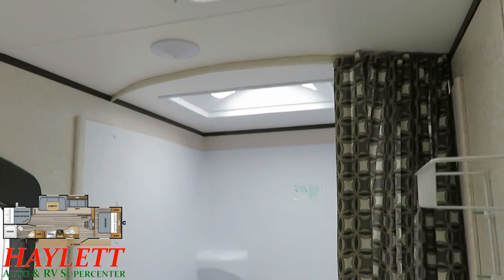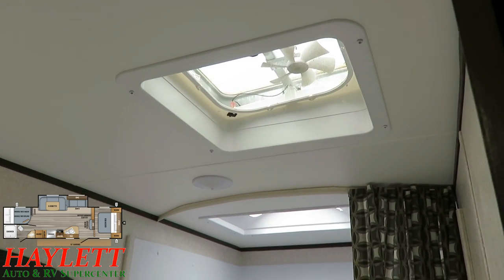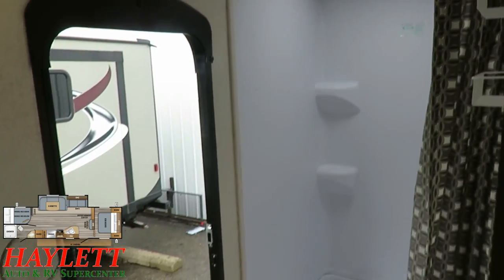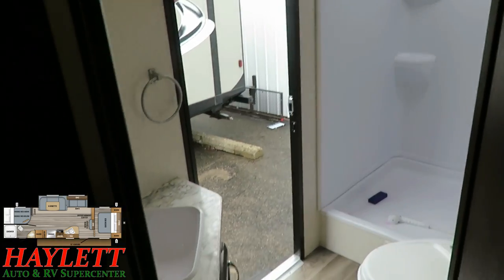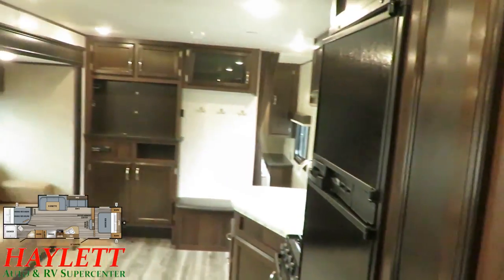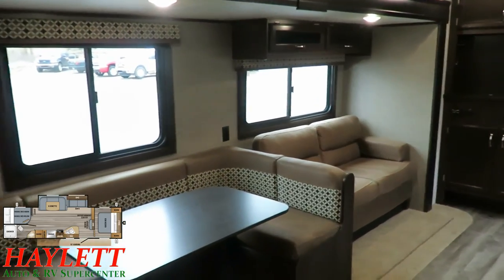We do have a full skylight and a power vent fan. When you are here at an entry level price point, you will often run into things that have one or the other, or not both, or neither. That bathroom door does deadbolt, so if you are using the bathroom, you don't have to worry about somebody walking in from outside.